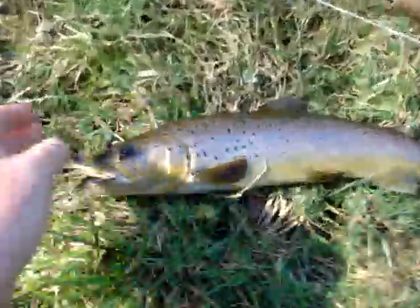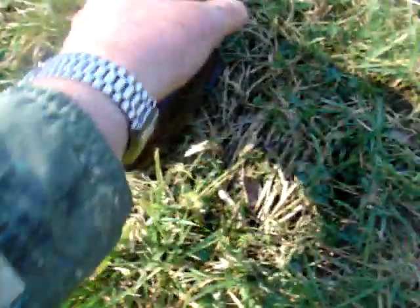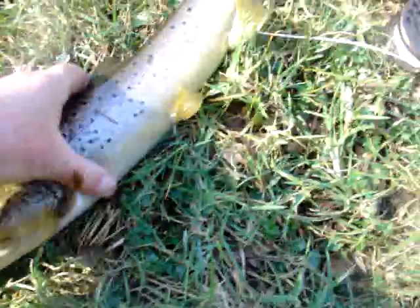Here we have him on the bank. You can see the fly's right in the neb of his nose there — I've just taken it out. Magnificent fish, early fish of course, a bit thin. Pound and a half we'll say, maybe two, and he's fully grown up.